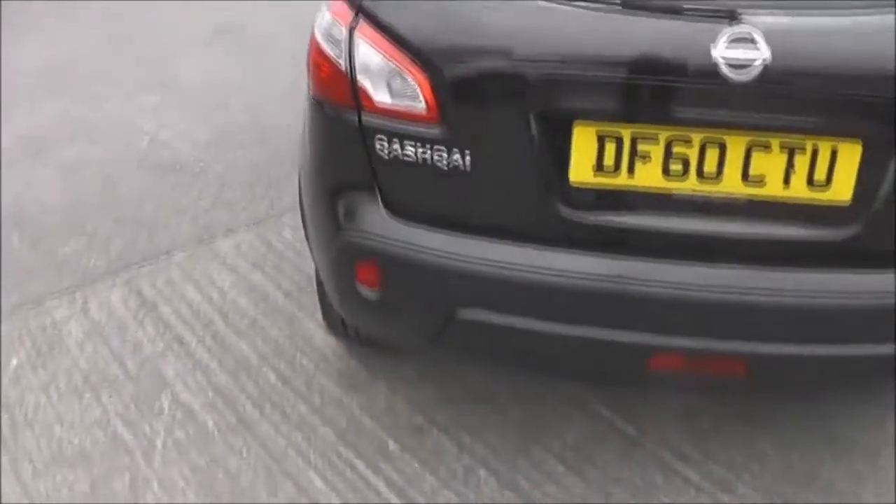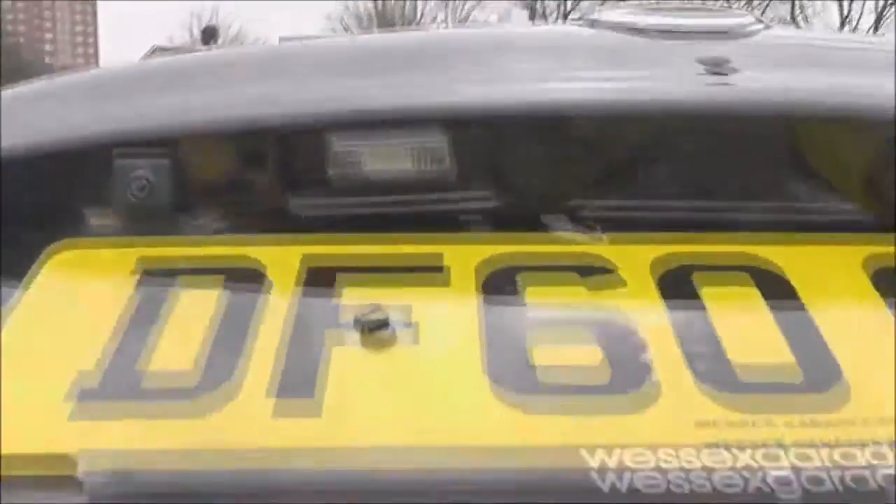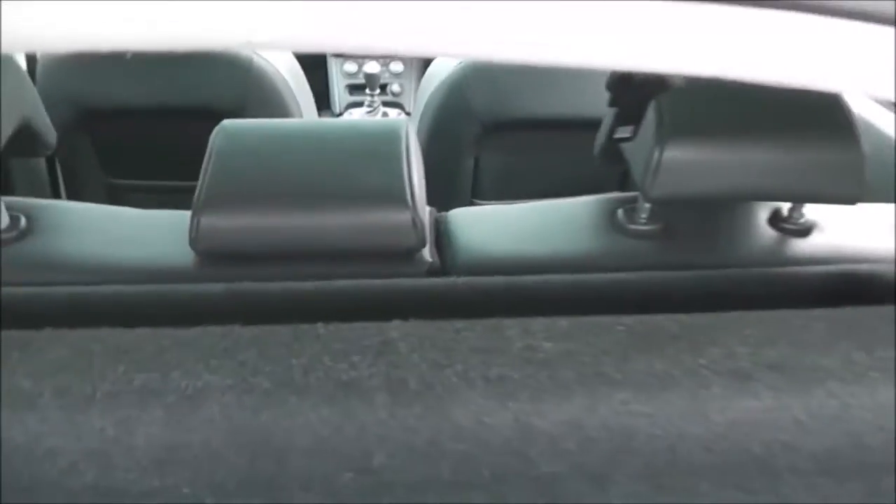Now let's take a quick look into the boot. On the tailgate itself we do have a colour rear view camera, and I'll show you the display to that very shortly. Looking into the boot, as you can see it's a pretty decent size with plenty of room. Underneath the mat we do have a spare wheel, and also a Bose subwoofer for the stereo system. The vehicle also comes with a parcel shelf, and if we look through you can see the rear seats have a 60-40 split.